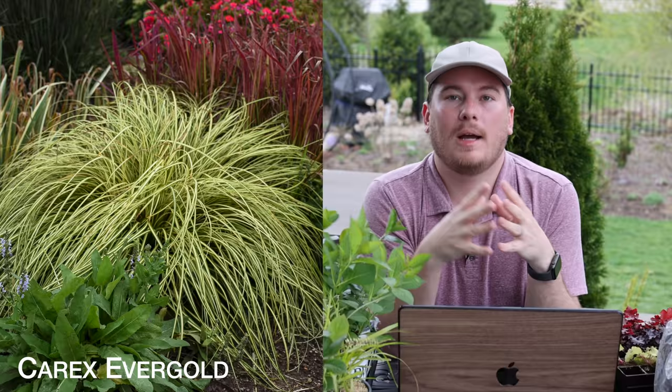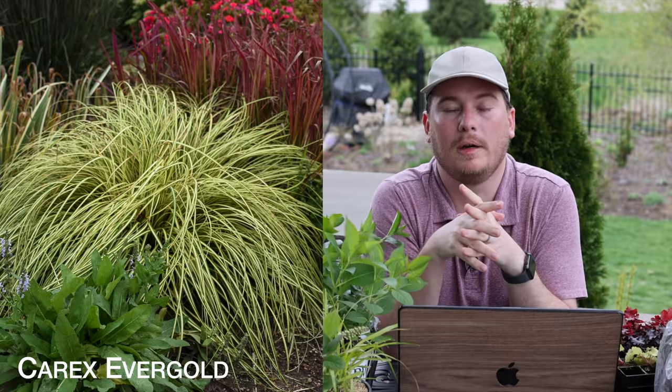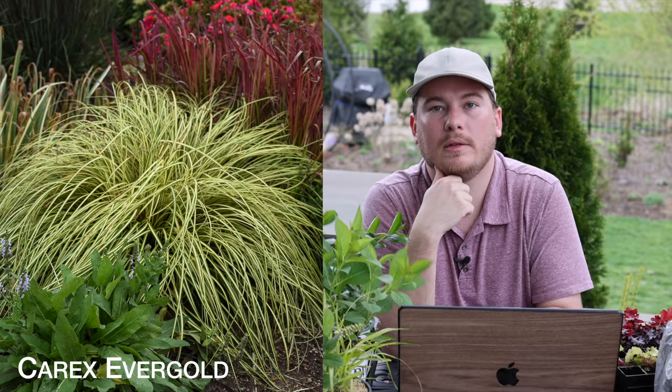I'm also adding a Carex called Evergold, which I added to a container last year as a shade plant on my front porch and really loved it. That's one of the perennials I'm going to be adding to the north side garden. It's a smaller grassy type perennial that looks really beautiful and provides a nice pop in a shady location.